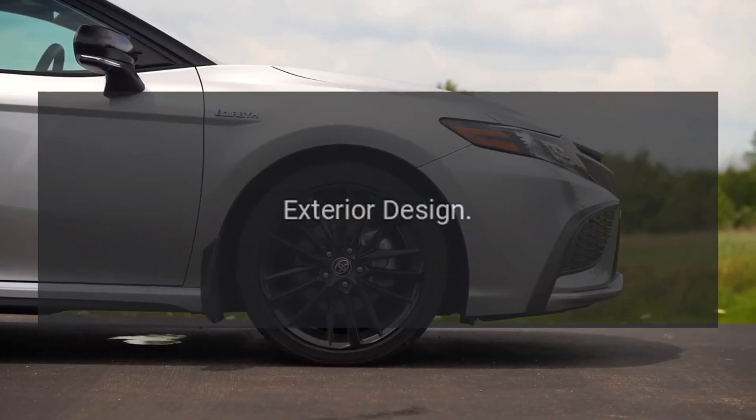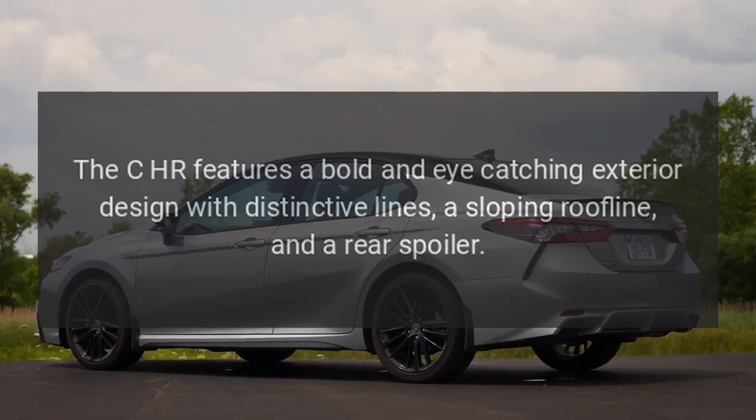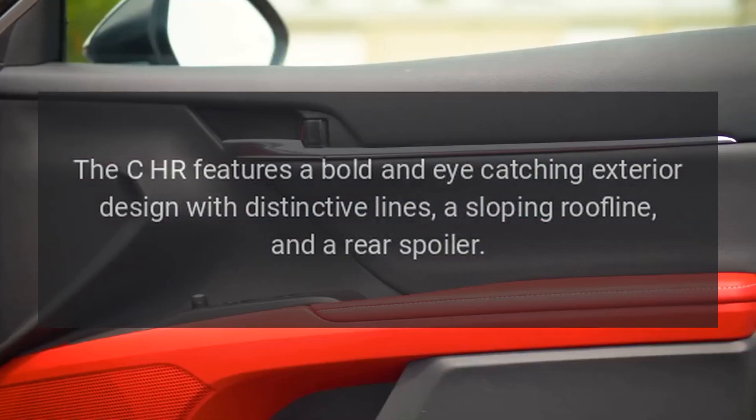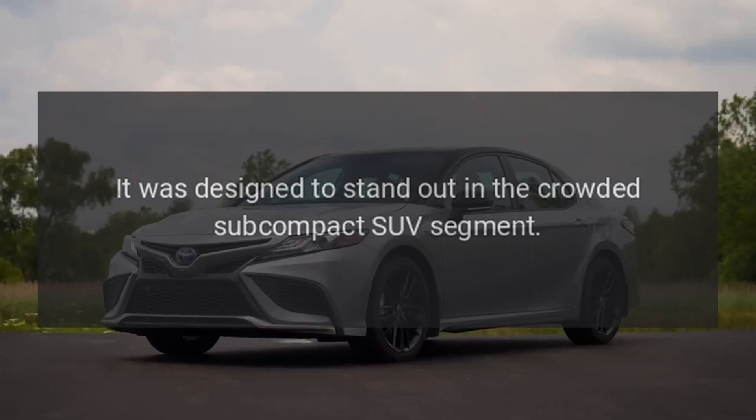Exterior design: The CH-R features a bold and eye-catching exterior design with distinctive lines, a sloping roofline, and a rear spoiler. It was designed to stand out in the crowded subcompact SUV segment.